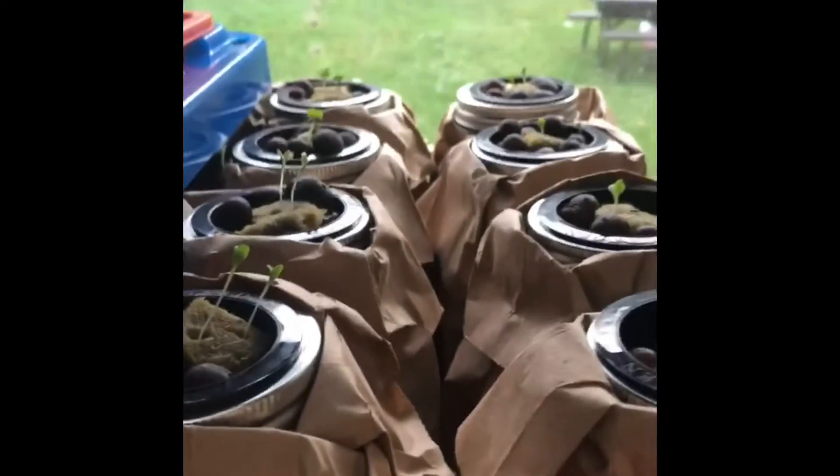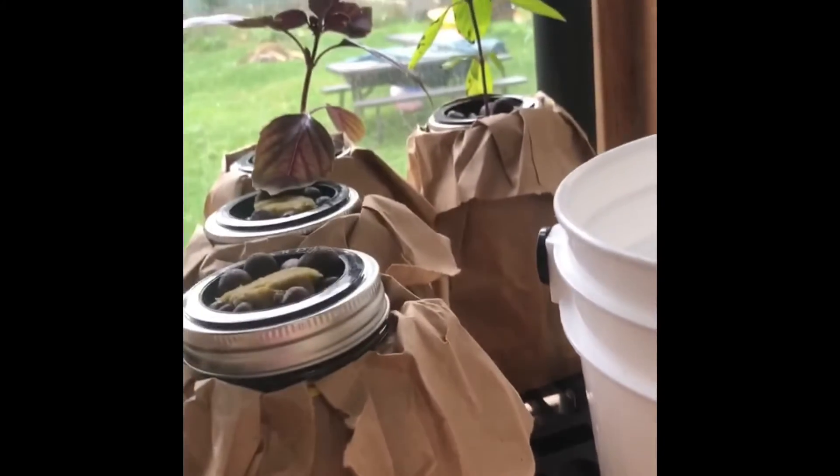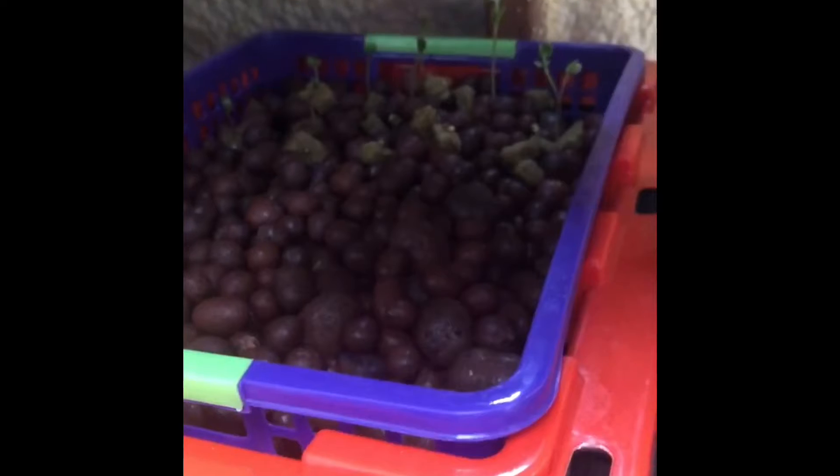Also up here we've got sprouts going on. My basil is going really well. What else do we have down here? Down here we have my radishes.